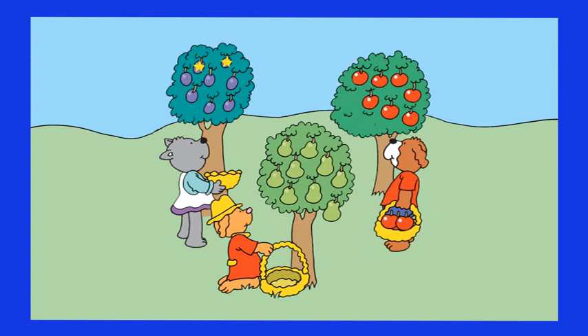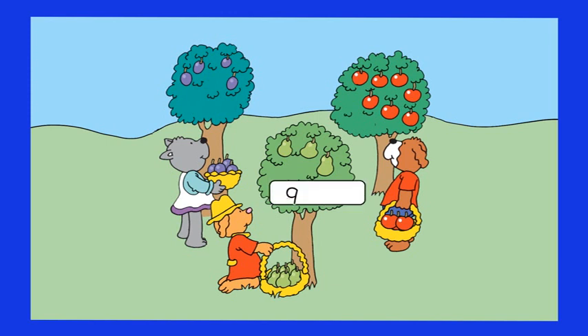And one, two, three, four, five, six, seven, eight plums. Charlotte picks four of them, so the remaining quantity is eight minus four equals four. And finally one, two, three, four, five, six, seven, eight, nine pears. Mike picks six of them, so the remaining quantity is nine minus six equals three.